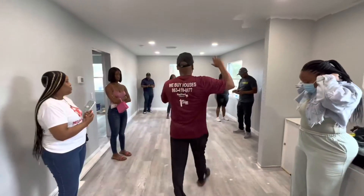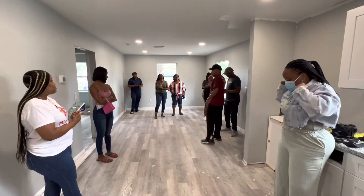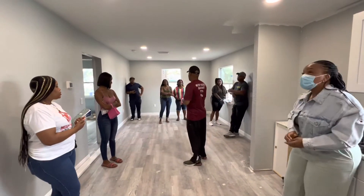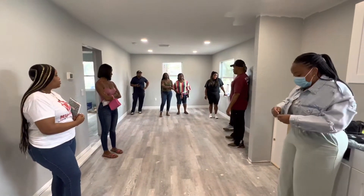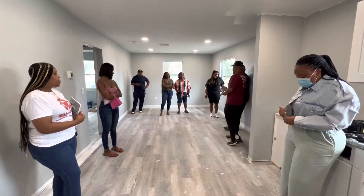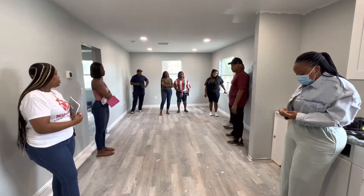First, we want to welcome y'all to the Wrapping on Flips Academy. I'm going to be talking to you today kind of informal, just telling you what we're doing. We're at a location here with Mr. John Atkins, who's with Central Florida Texture and Paint. He does all the drywall for Rapid Homes and plenty of other people. Me and him have been working together for about four years, going on five.